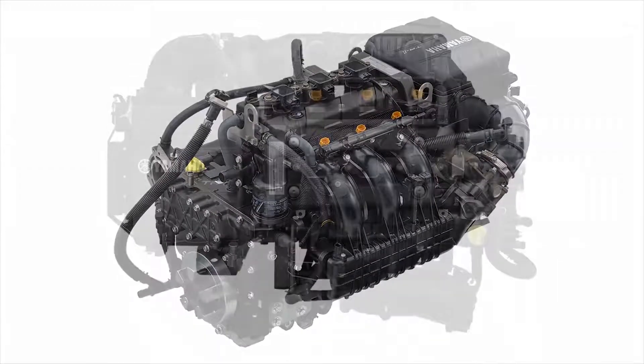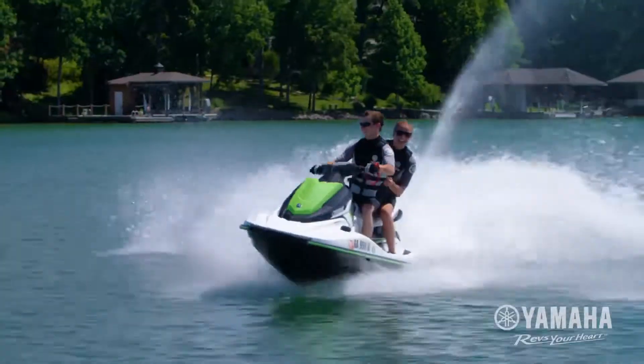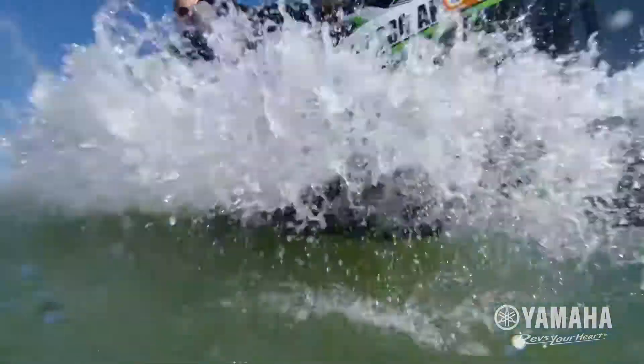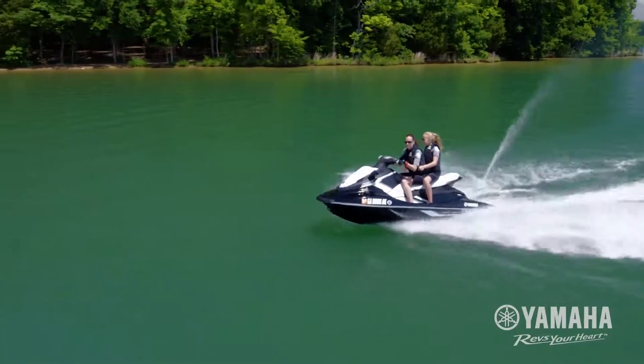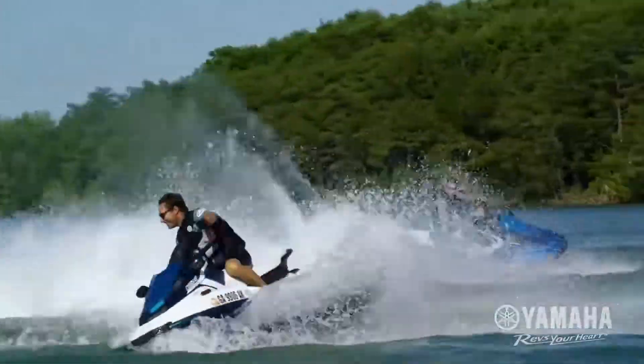The new TR-1 Yamaha Marine Engine is purpose-built for the all-new EX Series Wave Runners — the next generation in affordable, playful fun on the water. Performance is crisp, with strong acceleration throughout the power band. Fuel efficiency is best in class. Welcome to the new era of compact, lightweight engine performance.